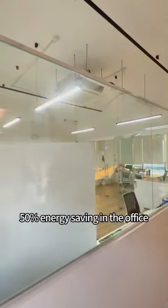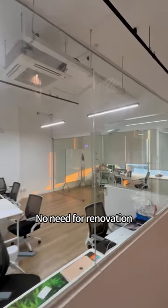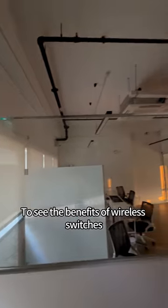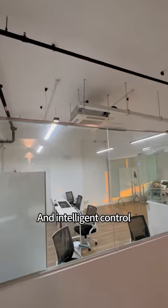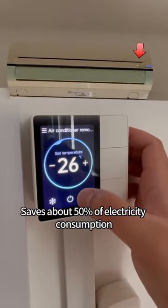50% energy saving in the office. Upgrade your intelligent office in 10 minutes, no need for renovation. Today, let's visit our neighbor's office to see the benefits of wireless switches and intelligent control. First, energy saving saves about 50% of electricity consumption.